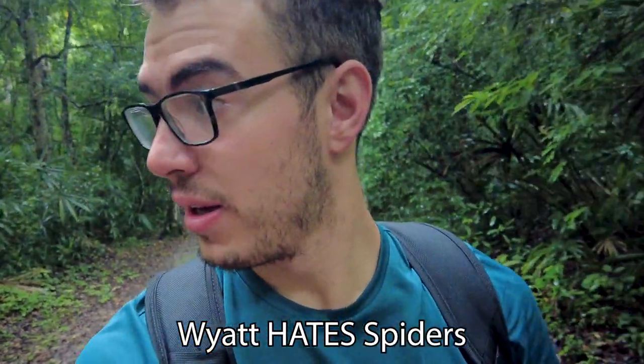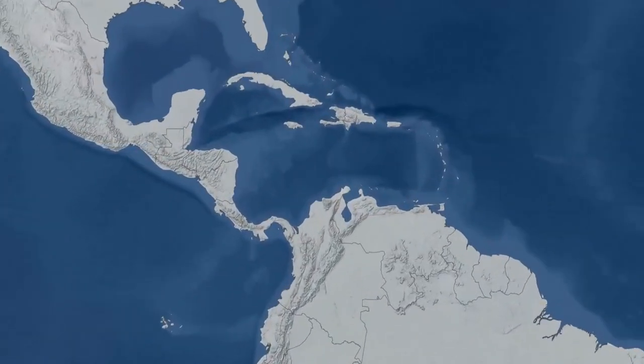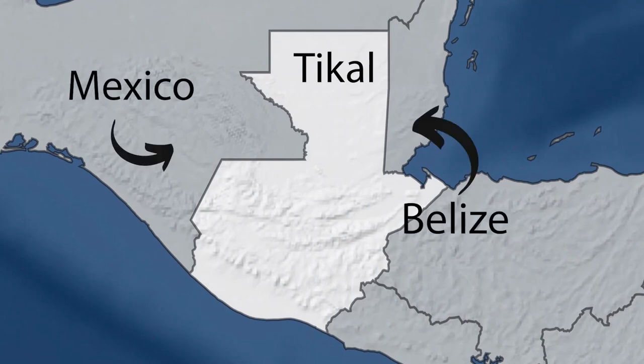I just walked straight into a spider web — apparently a tarantula web. There are tarantulas out here. For a little bit of context, Tikal is located in the northern part of Guatemala right next to Flores, right centered between Belize and Mexico. We are deep in one of the biggest rainforests in Central America. If we strayed off these designated tourist paths, we could easily have hundreds of miles of forest before we found more civilization.